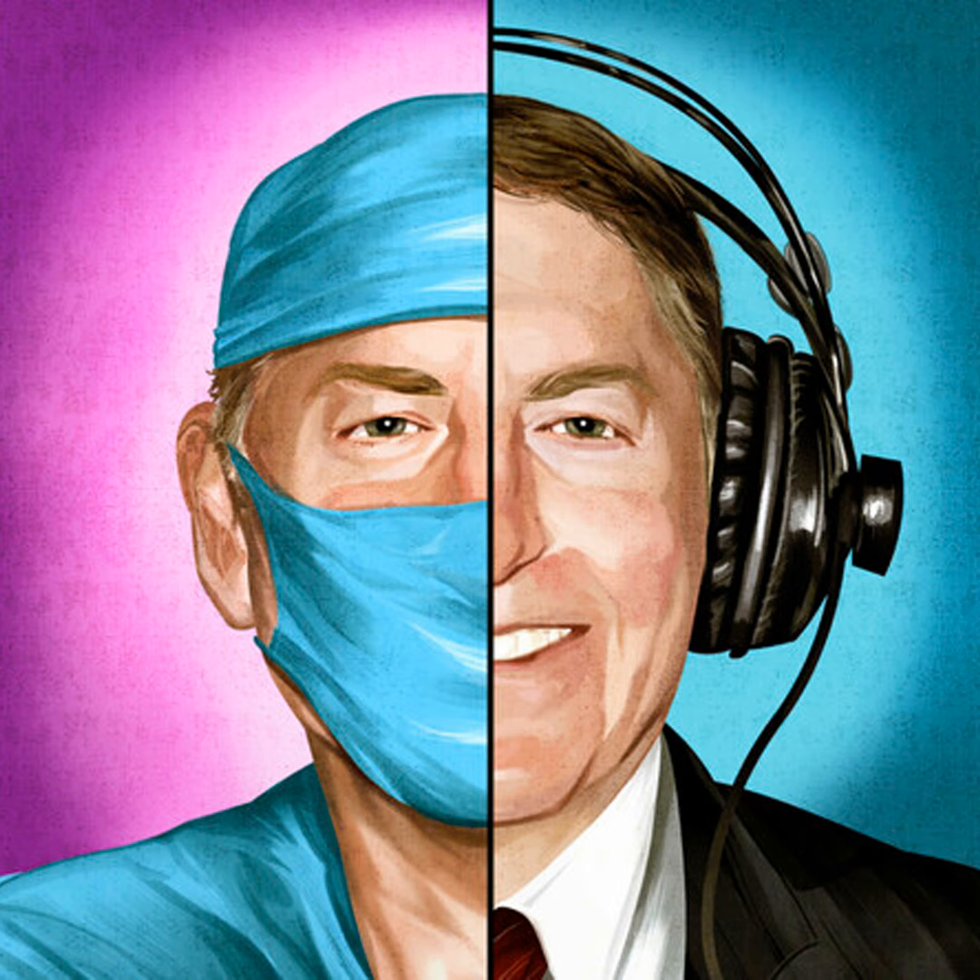Welcome to Park Avenue Plastic Surgery Class, the podcast where we explore controversies and breaking issues in plastic surgery. I'm your co-host, Doreen Wu, a clinical assistant at Bass Plastic Surgery in New York City. I'm excited to be here with Dr. Lawrence Bass, Park Avenue plastic surgeon, educator, and technology innovator.